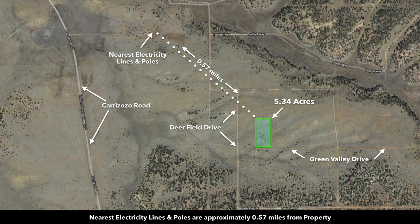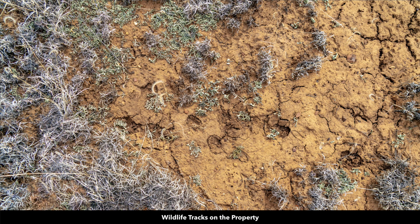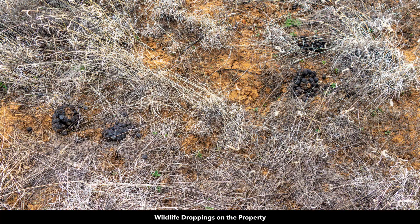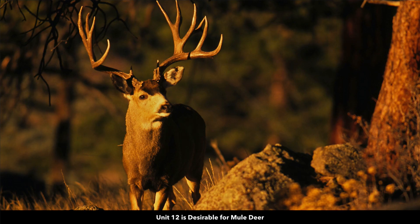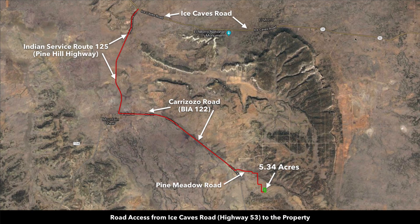There are electricity lines and poles only about half a mile from the property. Many of the nearby landowners use off-grid technologies like solar, wind, and generators. The property is located in Game Management Unit number 12. There were lots of fresh wildlife tracks and droppings on the property when our photographer was there. Unit 12 is desirable for mule deer and elk and is said to have some of the largest elk in New Mexico. This is the paved state highway 53 north of the property, and here you have the El Moro National Monument.